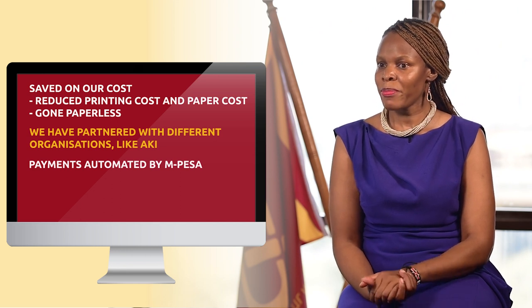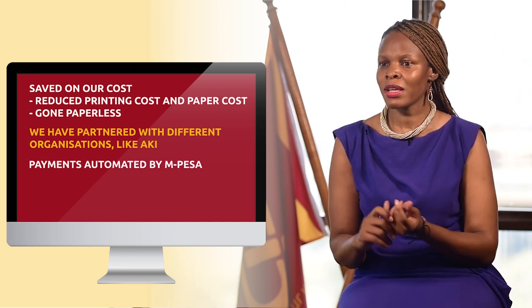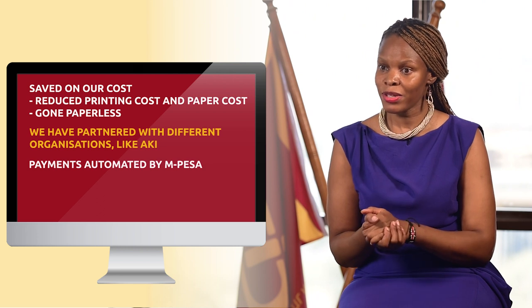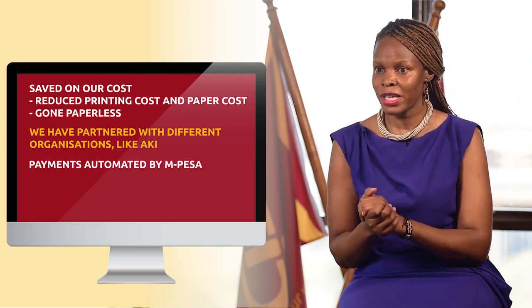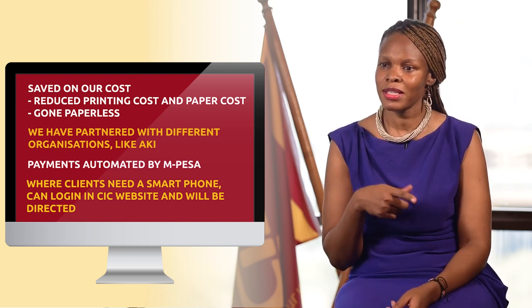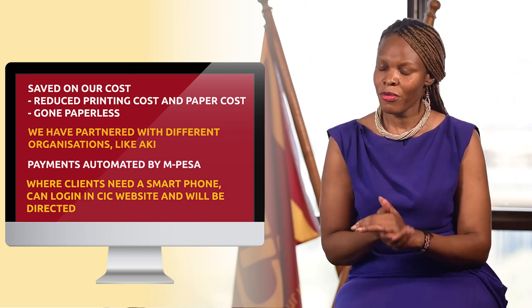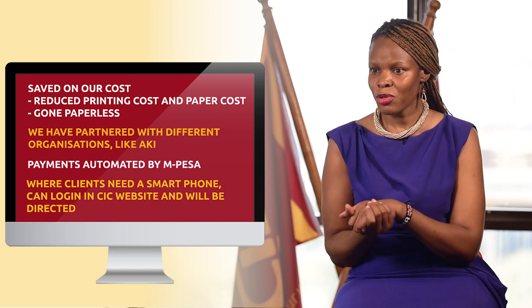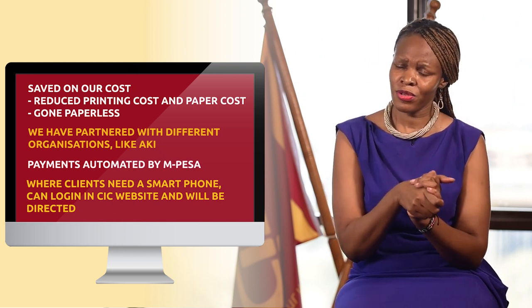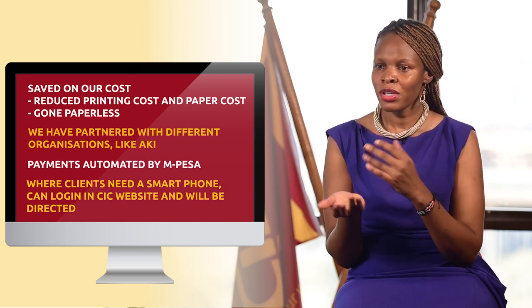We can also get the payments automated by M-Pesa. So the digital movement is just there to help the client — it's for the client's convenience. At CIC, we have different digital platforms where the client just needs a smartphone. They can log in on the CIC website and they'll be directed. There are different guidelines on our website — you can get motor certificates, you can get other classes of insurance, by just going to our website and having a smartphone, you are good to go.